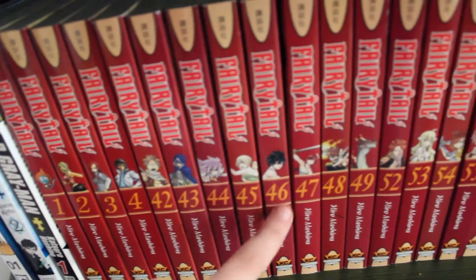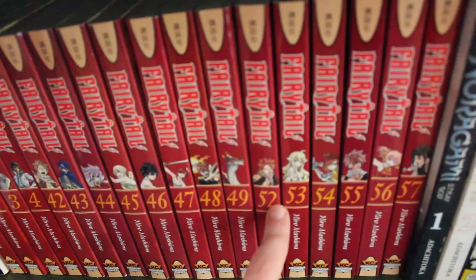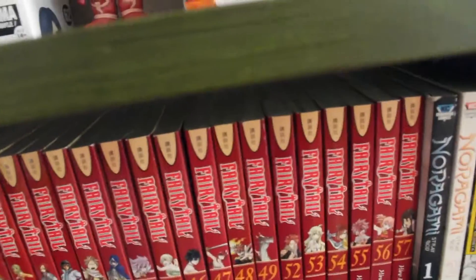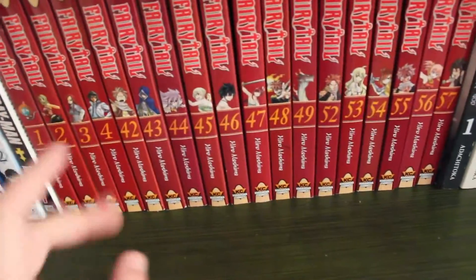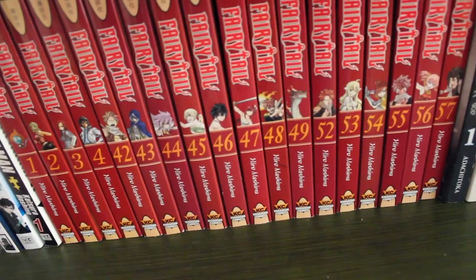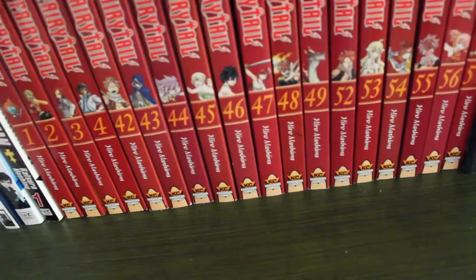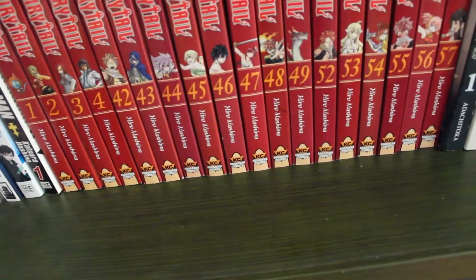And it skips to 42, 43, 44, 45, 46, 47, 48, 49, and then it skips to 52 through 57. So I still have the middle section to fill, but I did just pre-order volumes 5, 6, 7, 10, and 11 — those were basically what the store had. I'm slowly building up my collection.